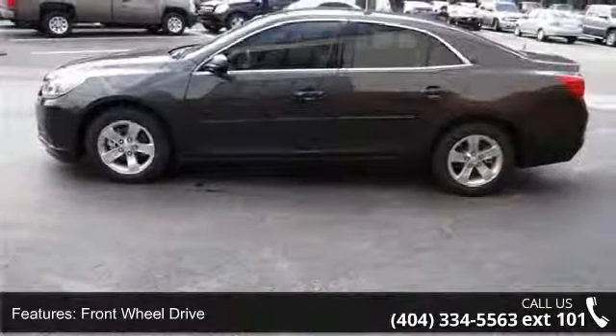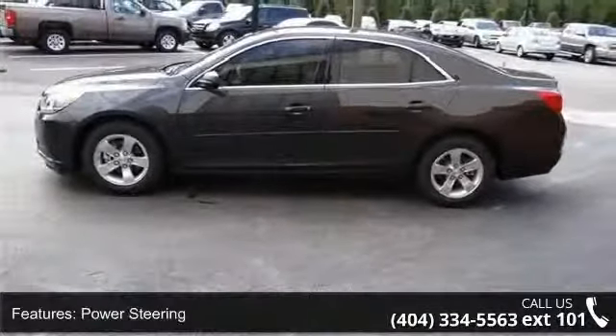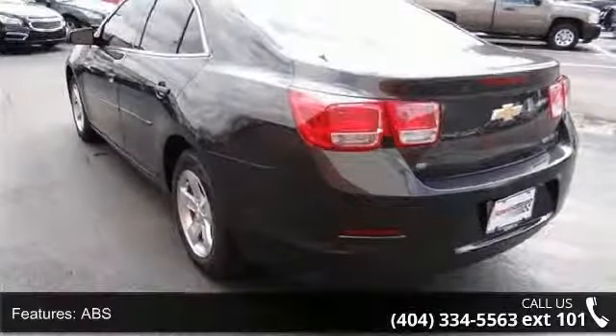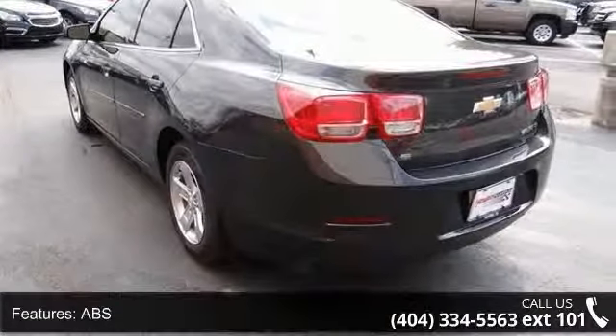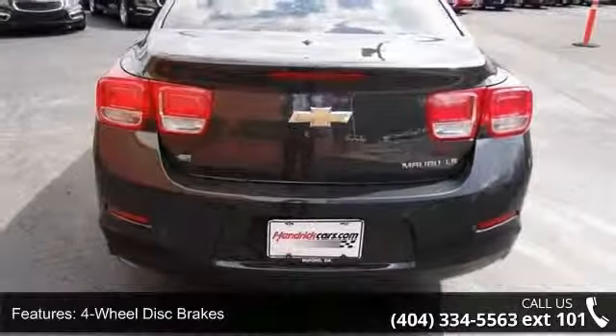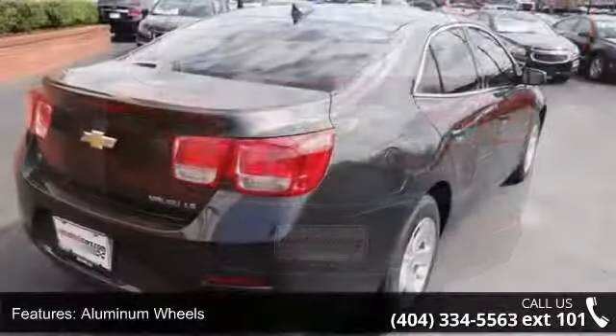Enjoy these notable features. Preferred equipment group includes standard equipment, front wheel drive, power steering, ABS, 4-wheel disc brakes, aluminum wheels, automatic headlights, MP3 player, Bluetooth connection, and bucket seats.